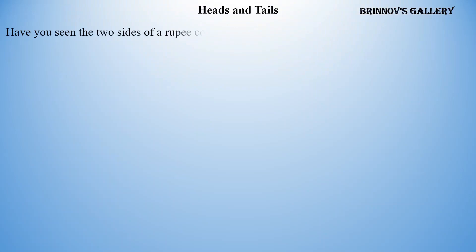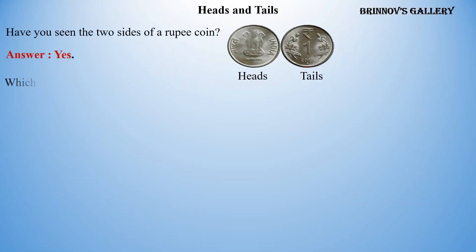Heads and tails. Have you seen the two sides of a rupee coin? Yes. Which side has one — heads or tails? Tails.